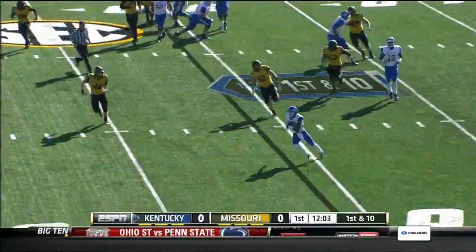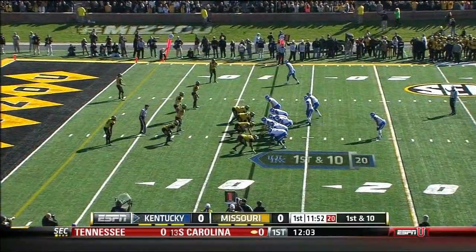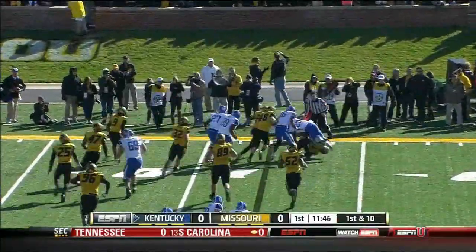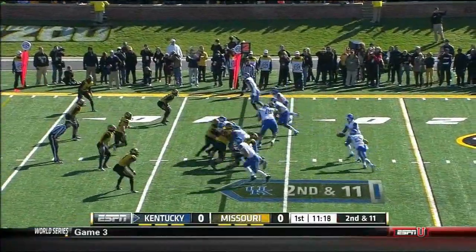Got an option to dump it and he does just that — this is DeMarco Robinson who takes it. Jonathan George is now in at running back and takes the toss to go to the right side, trying to stretch the play to the sideline. Missouri defends that one well. Second and eleven for Kentucky on the opening drive.